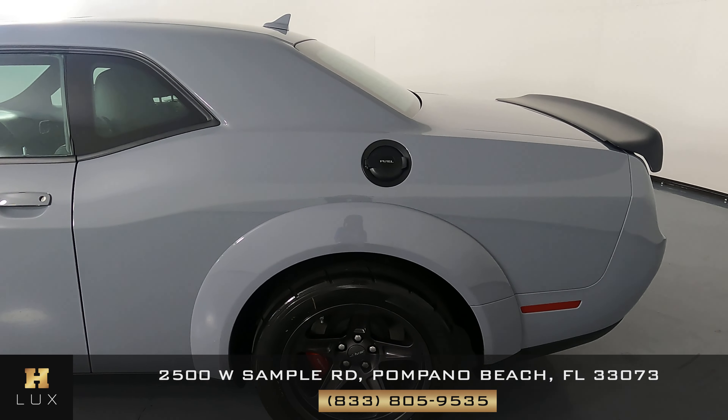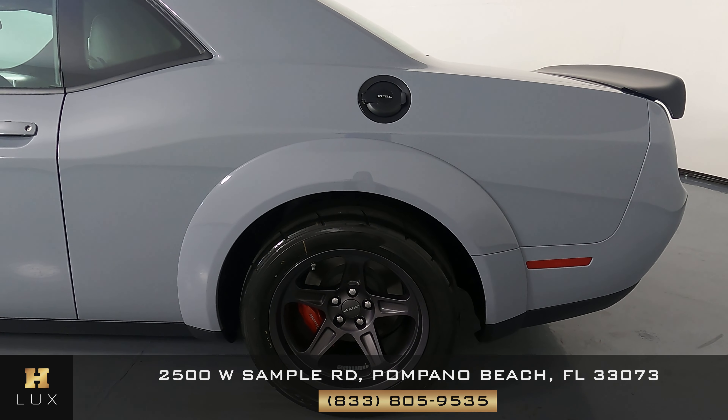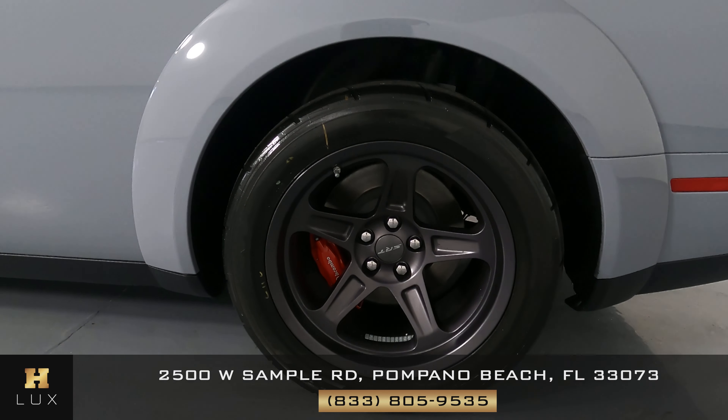Now we're going to take a look at the quarter panel and wheel. This quarter panel looks really good. No scratches here, no dents, and the wheel has no curb rash.